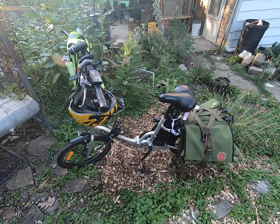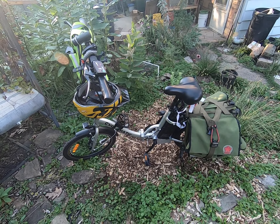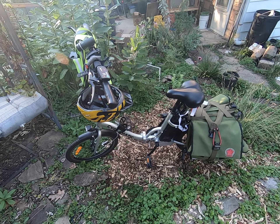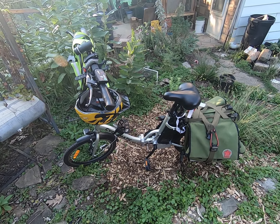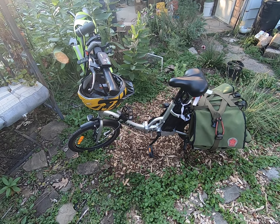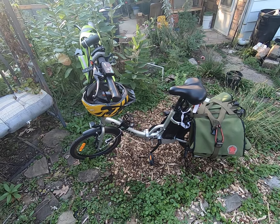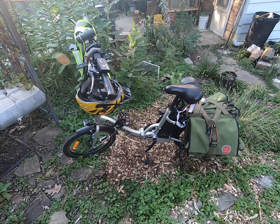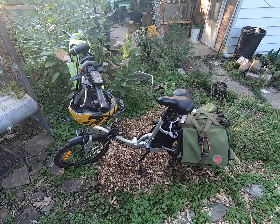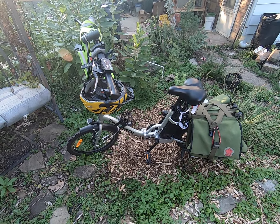For two years, this electric bicycle — the Cyclomatic CX2 folding electric bicycle — has been my only motorized vehicle. It has allowed me to stay safe while functioning during COVID-19, and pre-COVID it gave me a ton of flexibility as to what I'm able to do in the area where I live. I'm not far from city center, so this is an ideal vehicle.